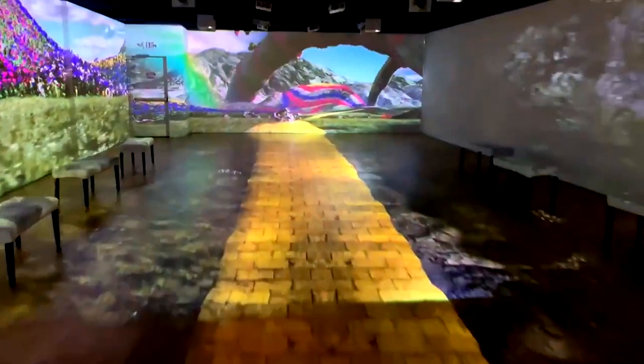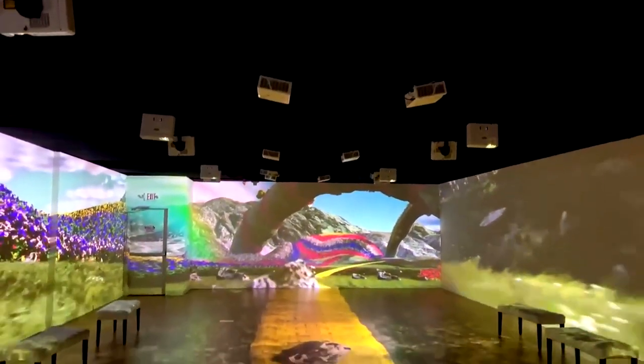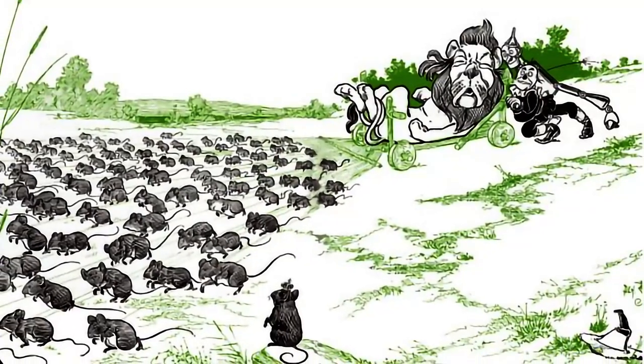The highlight of our museum is the immersive experience, housed in a 2,000 square foot room. Over 30 laser projectors surround you on all four walls and the floor. We created custom scenes from the book that never made it into the movie.